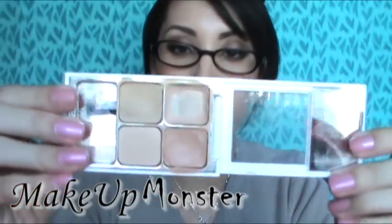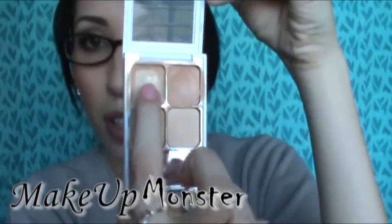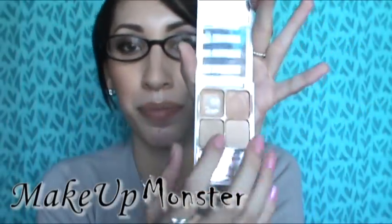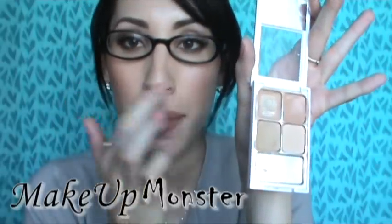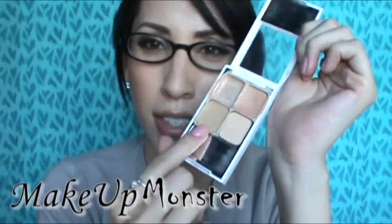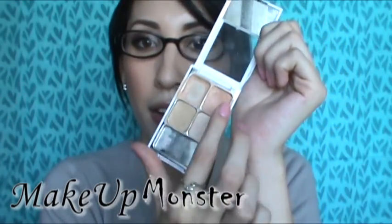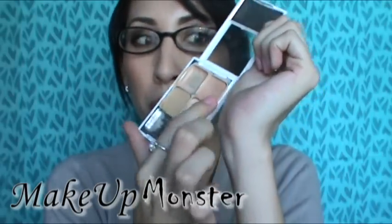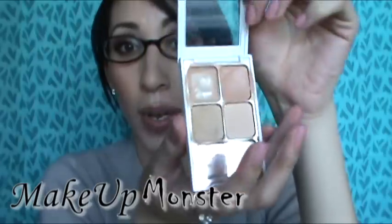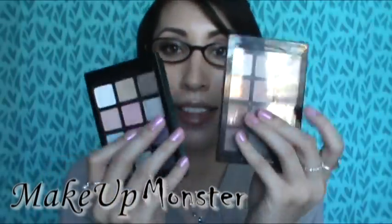My favorite concealer this month has been the Sonia Kashuk Hidden Agenda palette. As you can see I've already used up one whole color. I've been mixing the shades to hide my under-eye circles, and using others around my nose to hide redness — one has a green tint to counteract red, and the salmon tint counteracts blues and purples. It's been working really well.